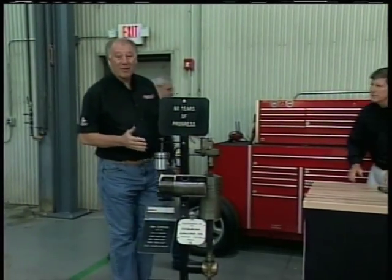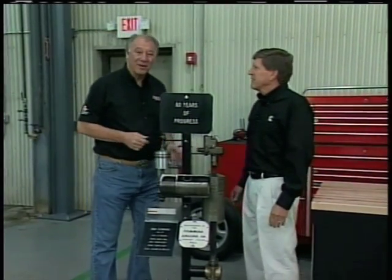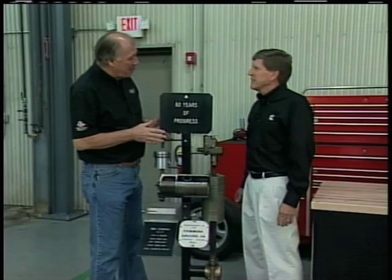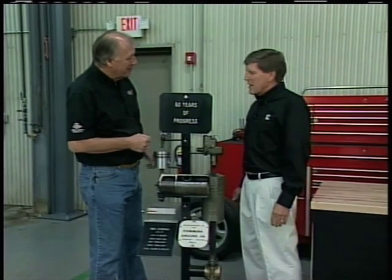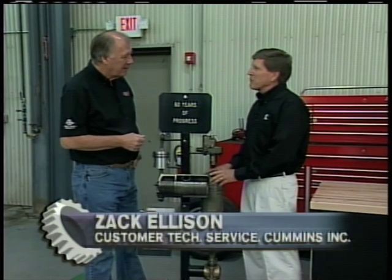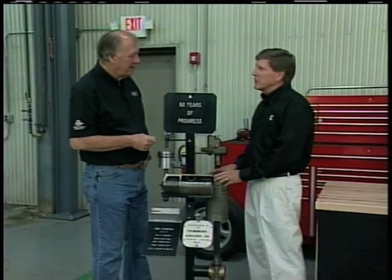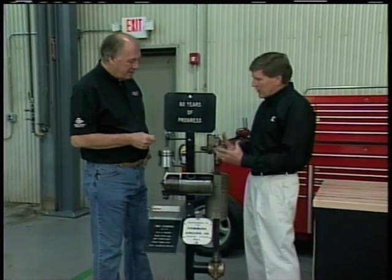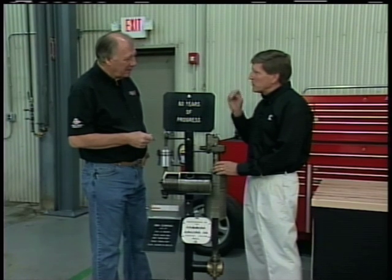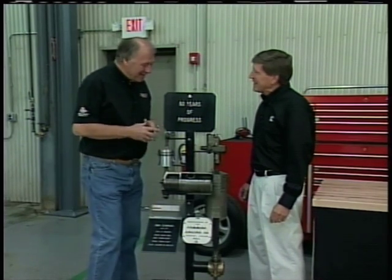Here we're stepping right into some of the history of diesel engines, and I have Zach Ellison here from Cummins who can give us a little background. Cummins started in the early 1900s. It's a compression ignition engine — it has very high compression ratios, 19 to 22 or 23 to 1. The hot air from compression ignites the fuel when it gets injected, and bang, you've got the power. It's a pretty simple way to fire it, really.